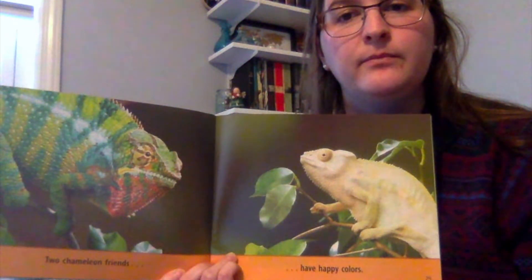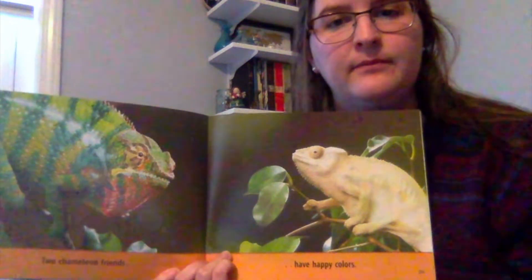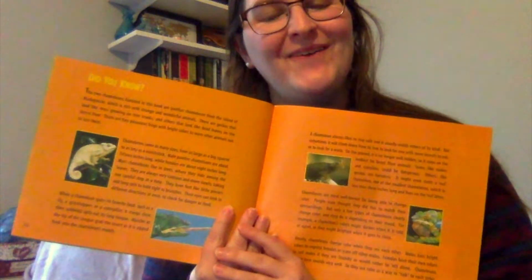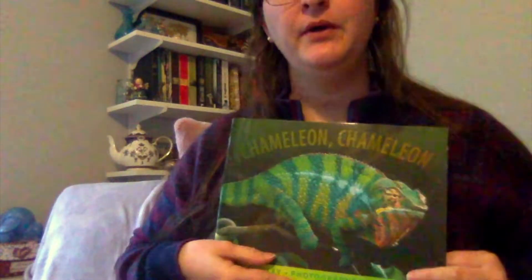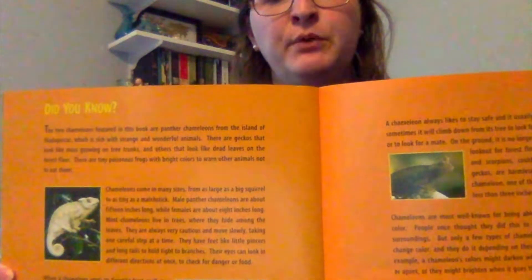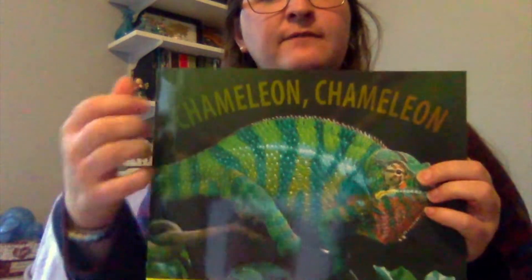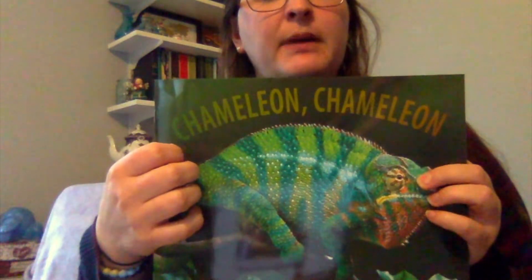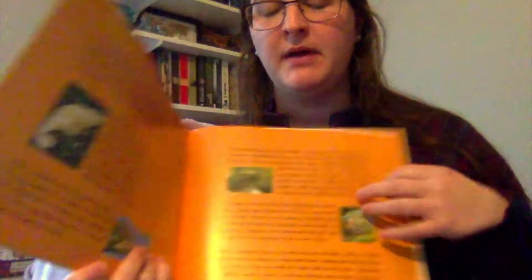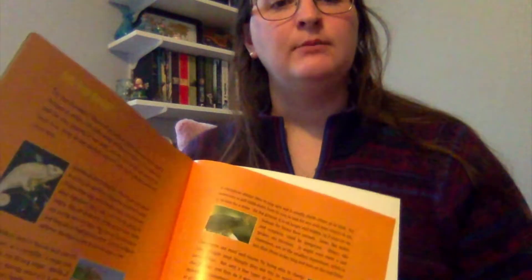And what is he looking for? He's looking for an animal that could hurt him. So in the back of our Chameleon, Chameleon book, it has a little bit of information for us because it is a nonfiction book. That means it's about something real that happens in real life. And another way I know it's nonfiction is these are real pictures taken from a camera.